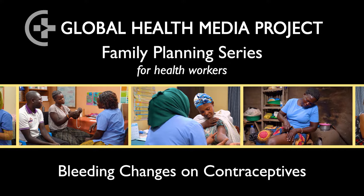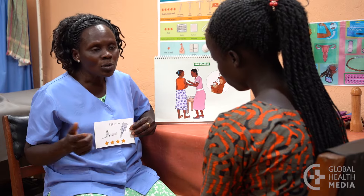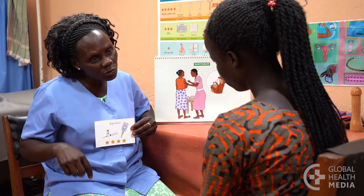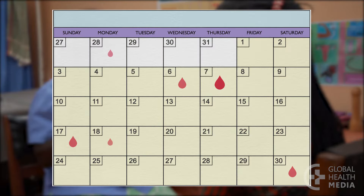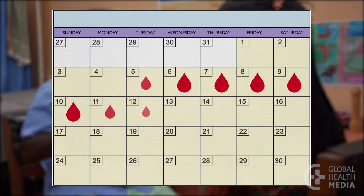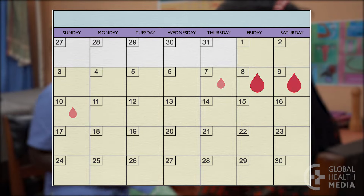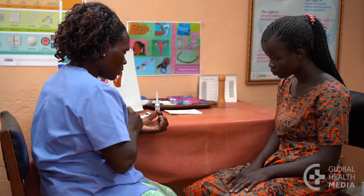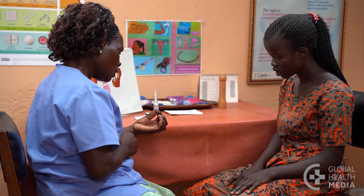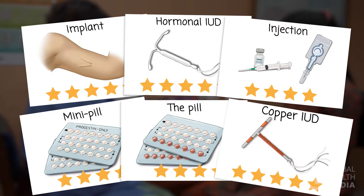Bleeding changes are common and normal with modern contraceptive methods, including unpredictable bleeding, more bleeding, less bleeding, and no bleeding at all. This video will tell about common bleeding changes while using hormonal contraceptives and the copper IUD.